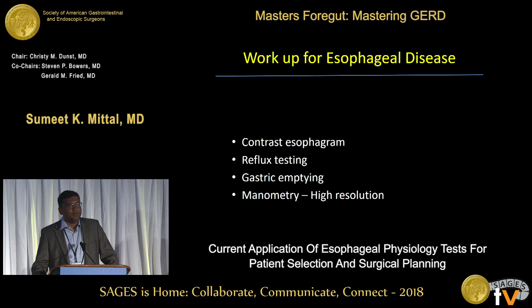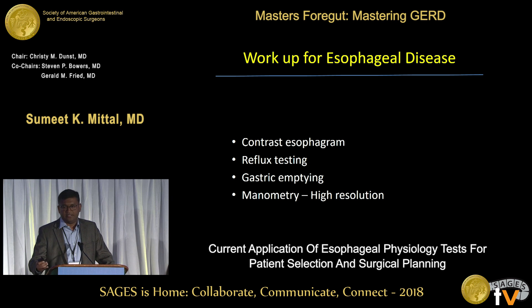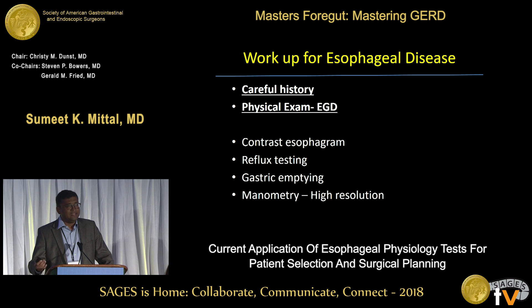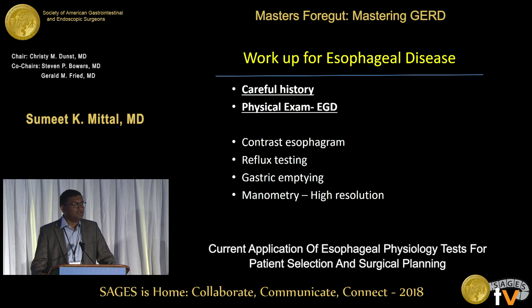These are the four most common tests that we do to assess the physiology: we do a contrast esophagram, reflux assessment, gastric emptying, and manometry — which is now pretty much high-resolution, and an extension now that it's EndoFLIP. But I think even more important is what we've been taught since medical school: do a careful history — and I'll come back to the importance of that — and an endoscopy as the physical exam of the esophagus.